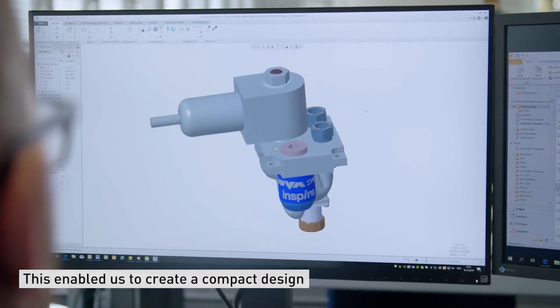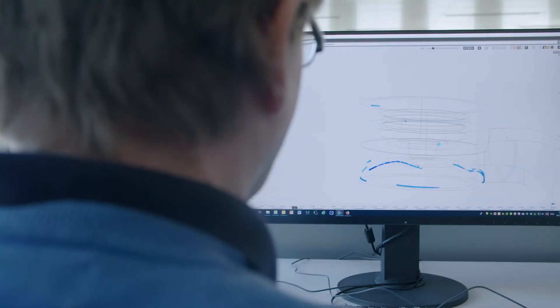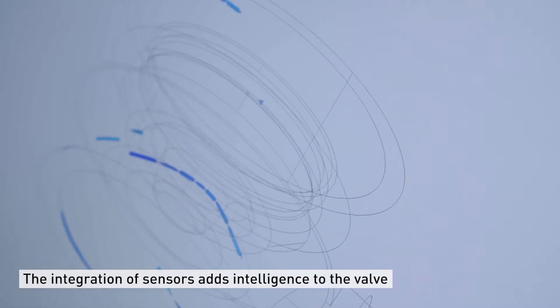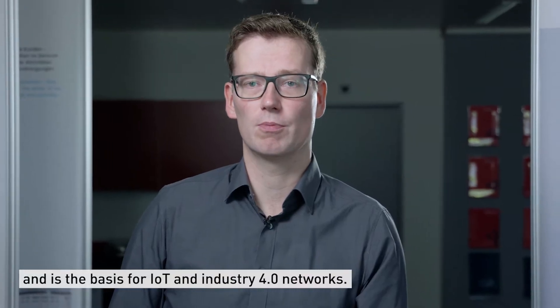This enabled us to create a compact design with optimized flow paths and less sealing points. The integration of sensors adds intelligence to the valve and is the basis for IoT and Industry 4.0 networks.